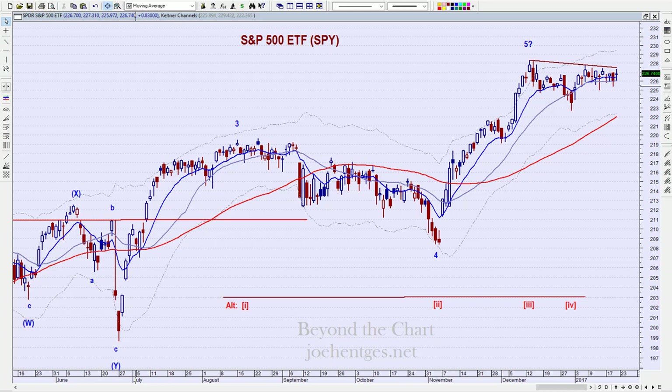Hello again everyone, this is Joe Hentges with Beyond the Chart. In this technical analysis of the stock market video, we're going to take a look at the SPY, the Russell 2000 ETF IWM, the VIX, my three key ETFs for the economy — semiconductors, homebuilders, and financials — and lastly the Nasdaq Biotech. Stay tuned.